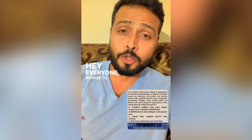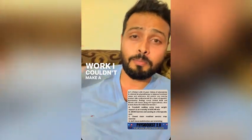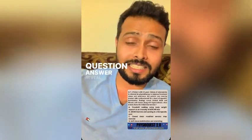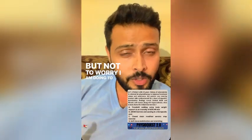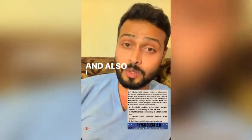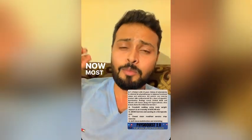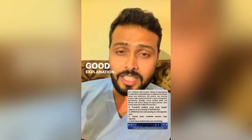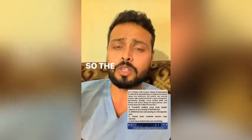Hey everyone, due to a busy schedule and some personal work, I couldn't make a proper edited video this week. However, I am going to reveal the question-answer and its explanation here. Most of you have already given the correct answer with a good explanation, but for the rest, I am going to explain this question.